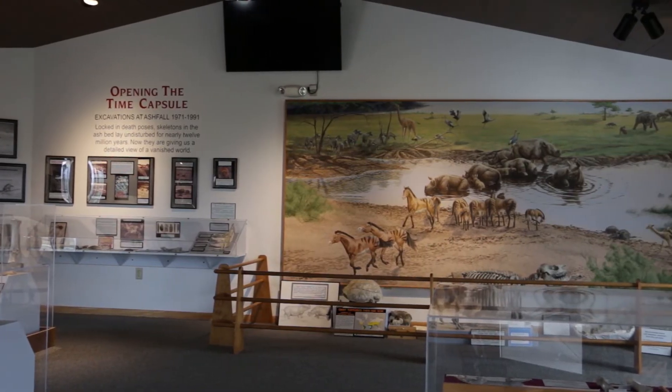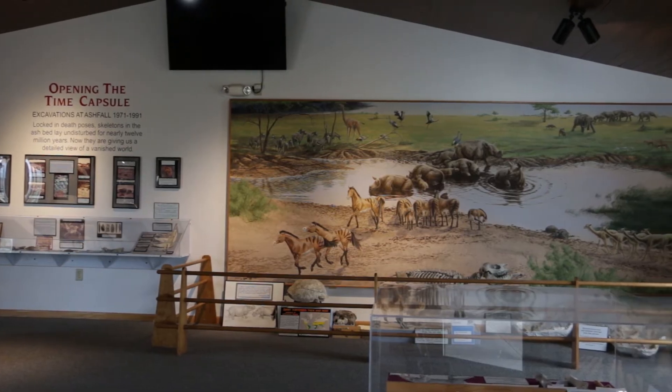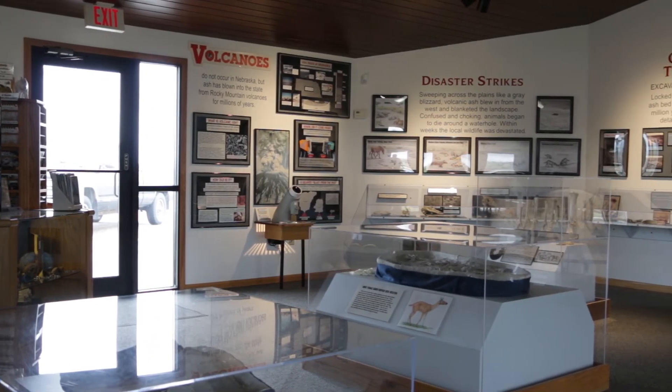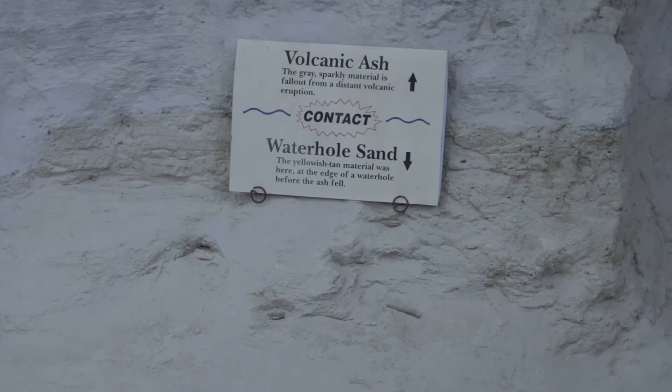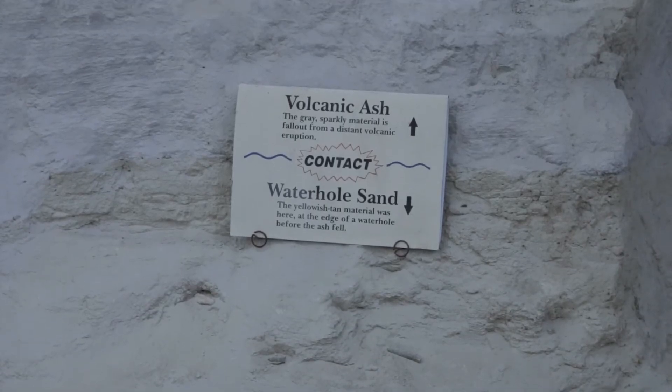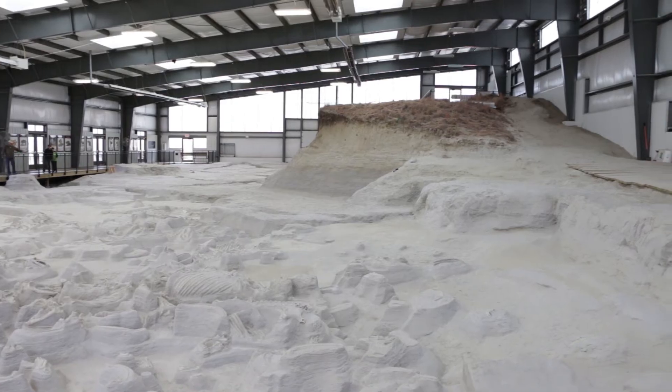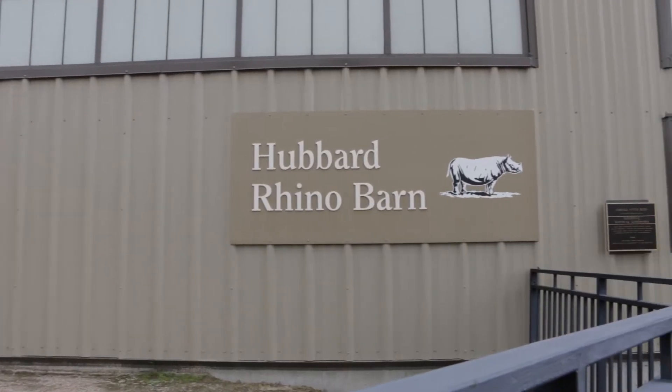Back when these barrel-bodied rhinos and three-toed horses were living here in Nebraska, a super volcanic eruption produced enough volcanic ash that a huge cloud drifted toward Nebraska, settled to the ground, and blanketed Nebraska by one to two feet, creating a dust storm that overwhelmed these animals.